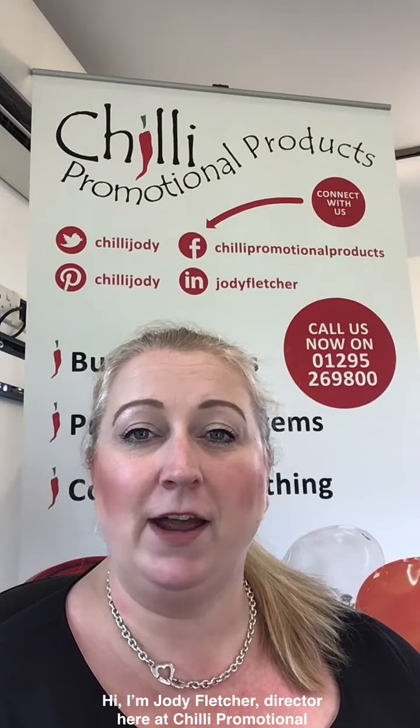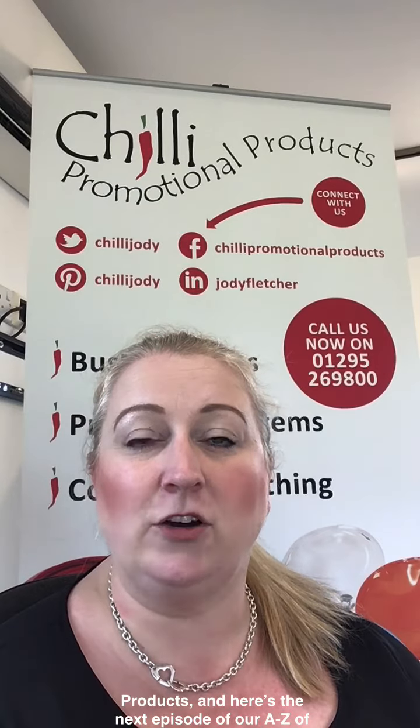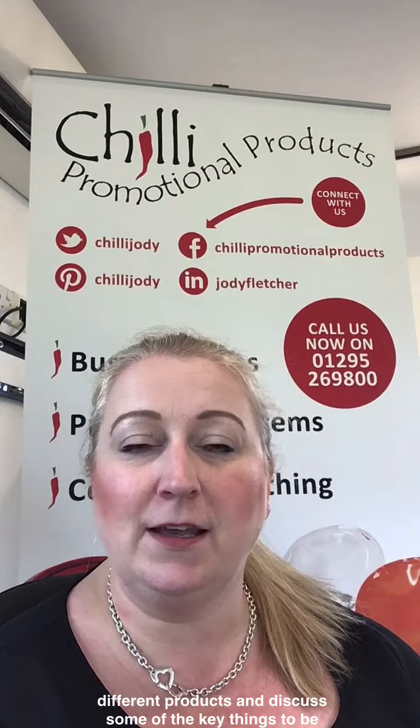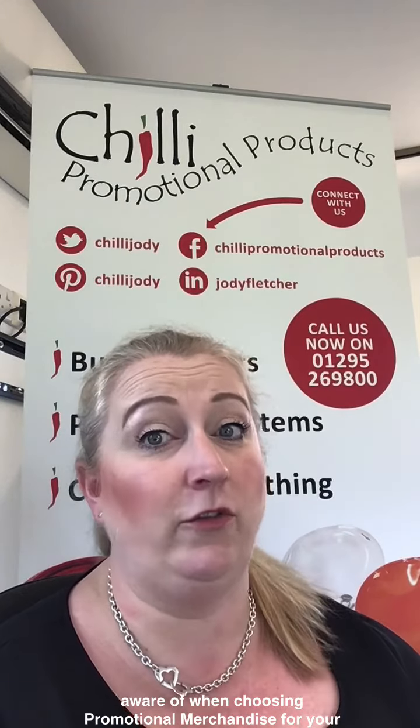Hi, I'm Jodie Fletcher, Director here at Chili Promotional Products. Here's the next episode of our A to Z of Promotional Products video series, where we look at some different products and discuss some of the key things to be aware of when choosing promotional merchandise for your brand.